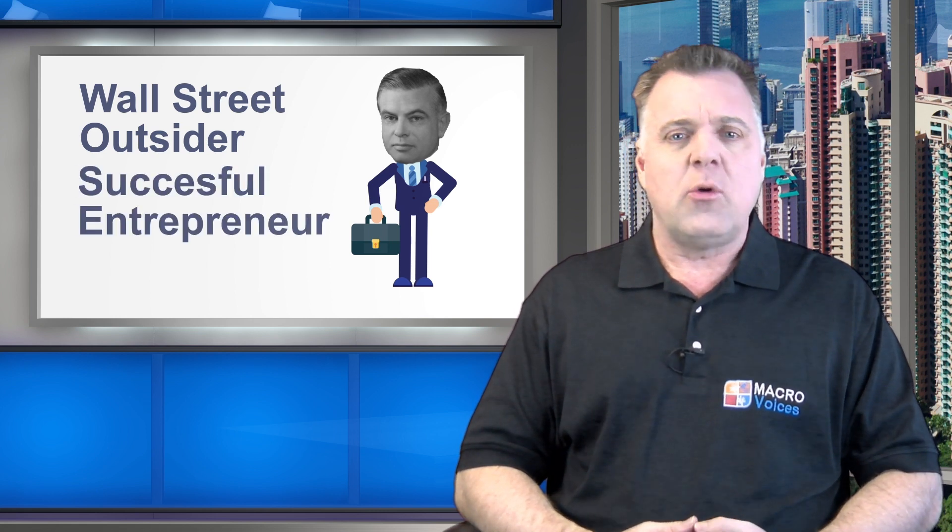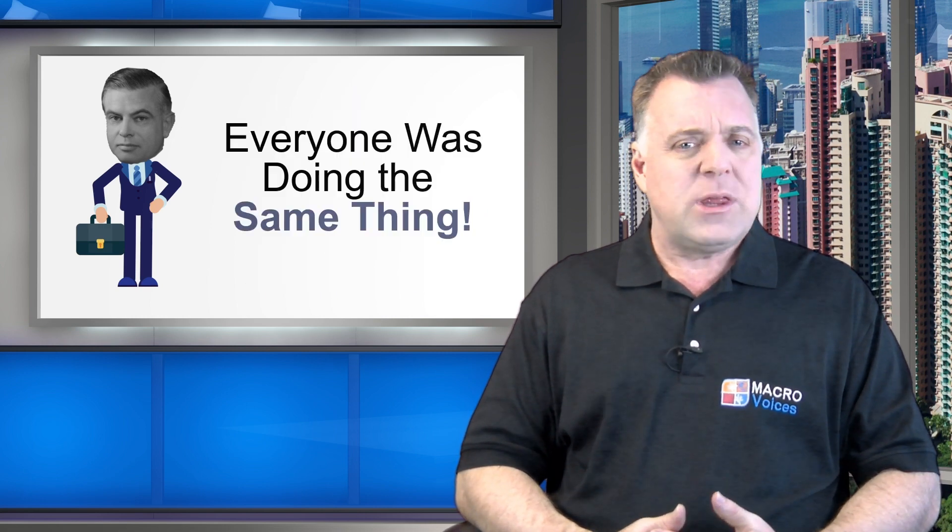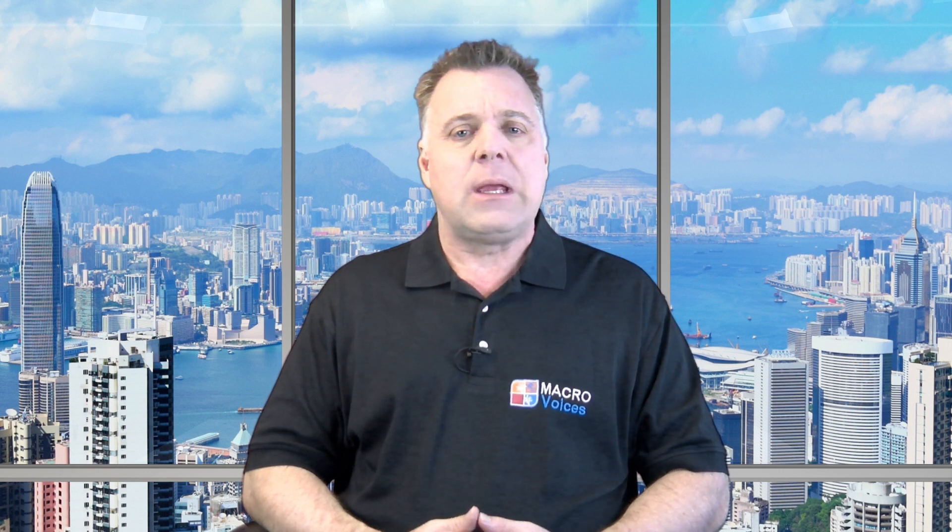Like myself, Jones was anything but a Wall Street insider. He was a successful entrepreneur who took a careful look at the way professional money managers practiced their craft and quickly concluded that the entire industry was essentially doing the same thing, and that what they were doing really didn't make a whole lot of sense. Jones was able to see a better way, and his insights into how to design a superior investment strategy literally brought rise to the birth of the entire hedge fund industry.